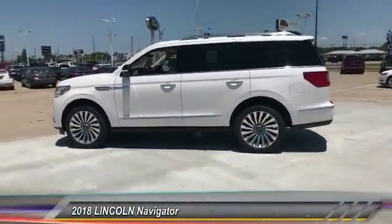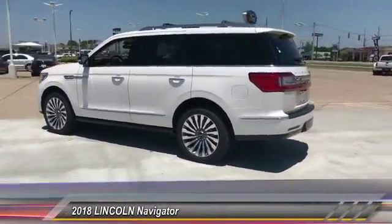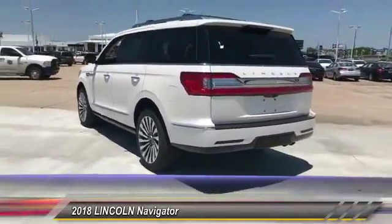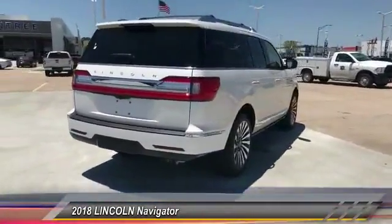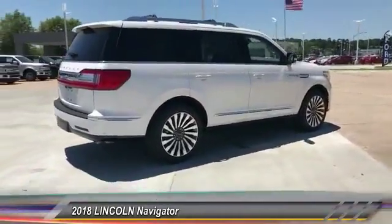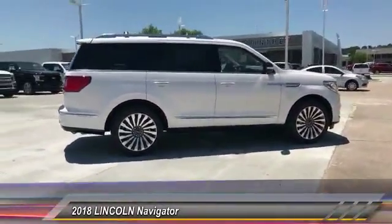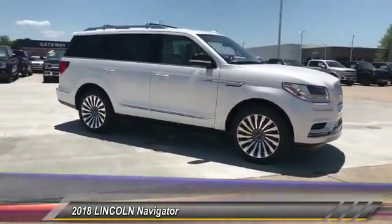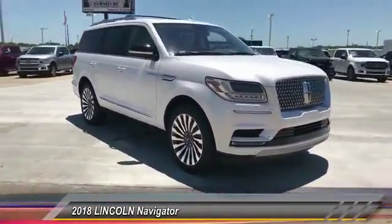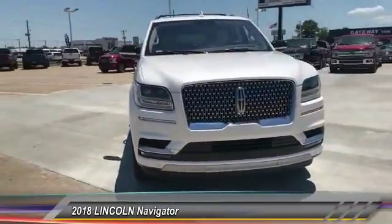The 2018 Lincoln Navigator offers over 100 cubic feet of cargo space, three rows of seating for up to eight passengers, and best-in-class legroom, as well as an authoritative 5.4-liter three-valve V8 flex-fuel engine. This luxury SUV is powerfully persuasive and is priced below $90,000.